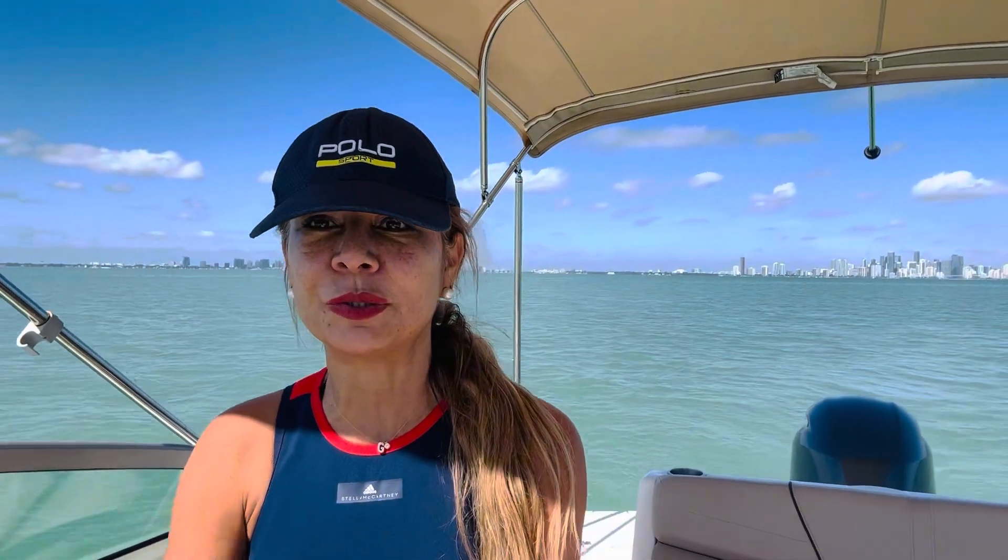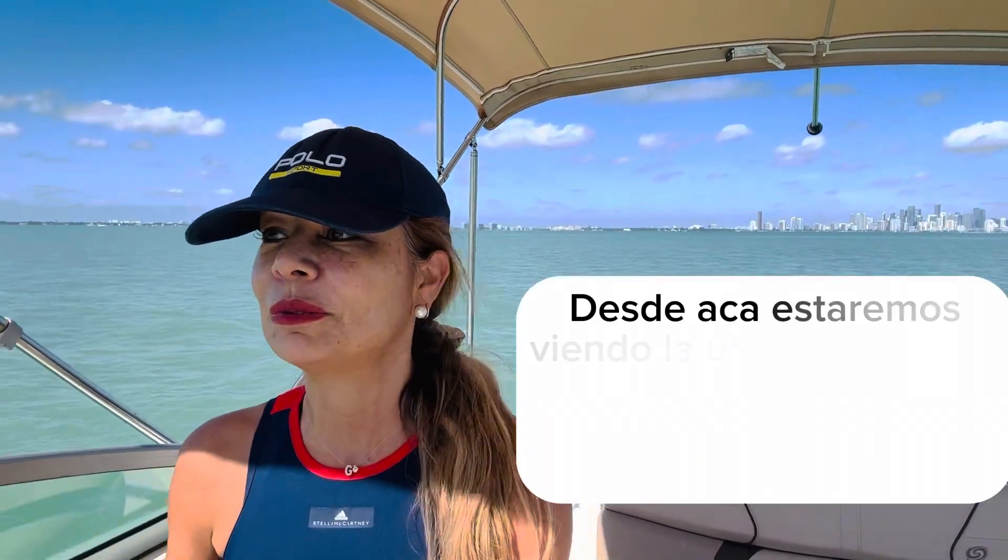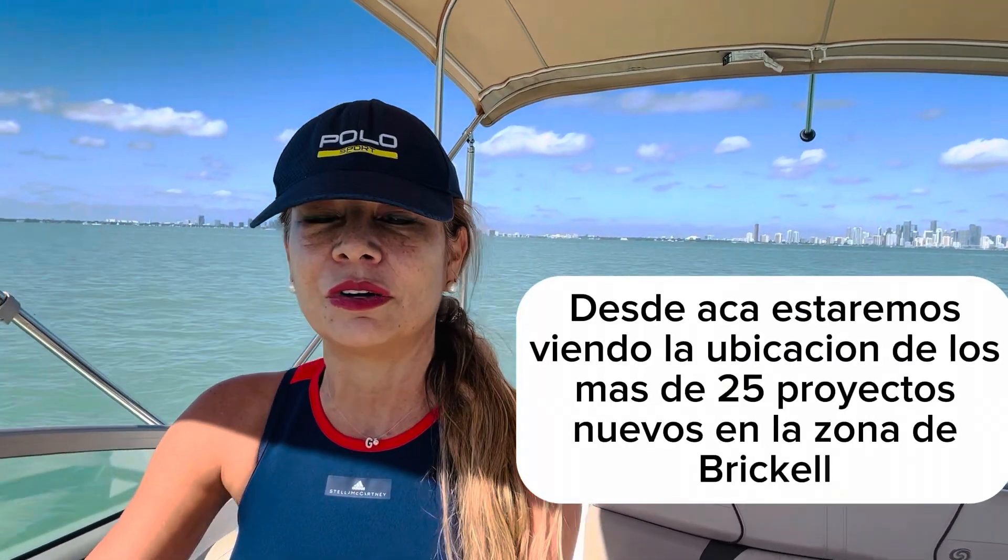Hello, today we're doing this video from Miami Bay. We're cruising on a boat for a little bit. I owe you guys so I hope I make up for it with this nice video. I'm going to be showing you the different developments from the bay, and I'll be putting the names on each building and each development so that you can know exactly where they are located.